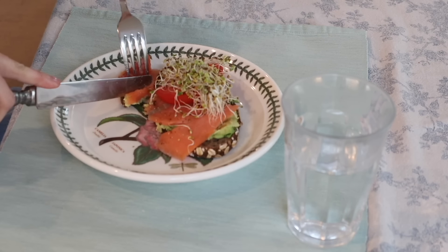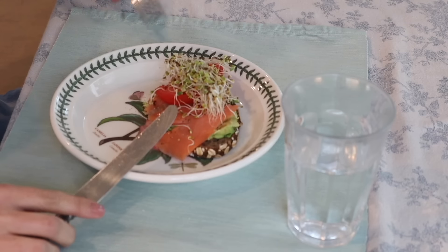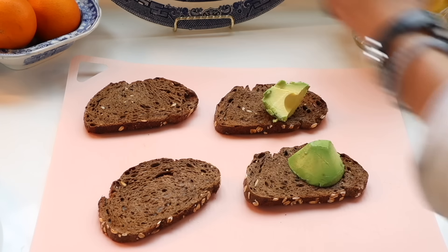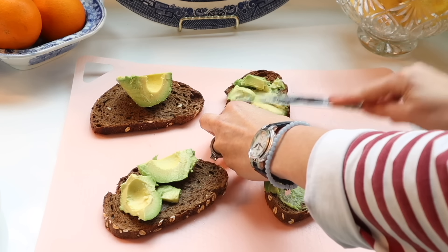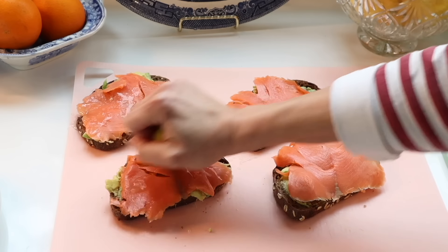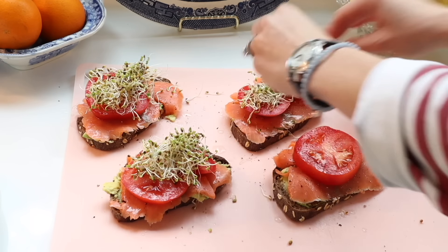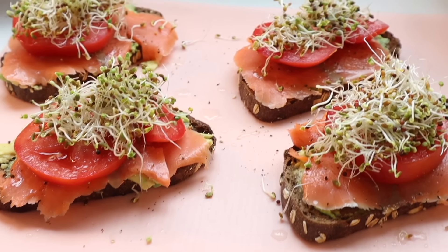I wanted to share an easy avocado salmon toast recipe — a great one for a light lunch that looks so fancy too. I take some honey oat sourdough and toast it, then spread some avocado on top. I top that with smoked salmon and squeeze a bit of lemon juice on top. Then I add a thick slice of tomato and broccoli sprouts, and salt and pepper to taste. This is so refreshing and delicious.